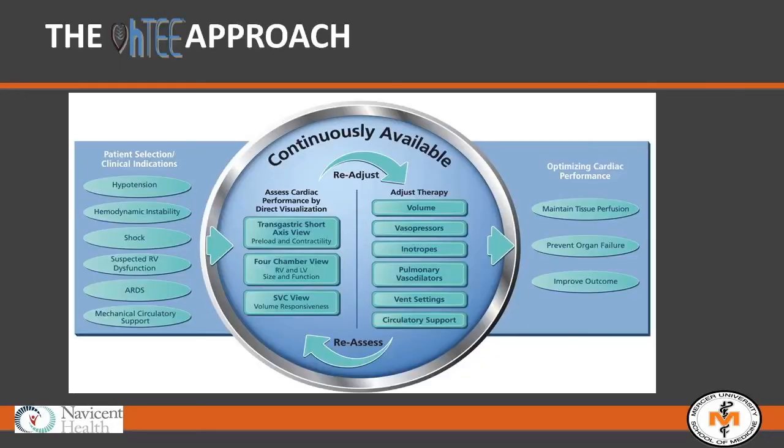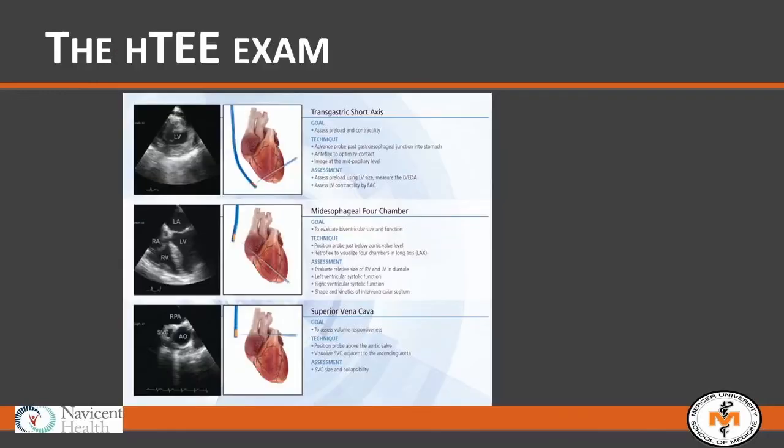The probe is about 17 French in diameter — about the size of a good NG tube. It's semi-flexible at the tip with a handle that allows for anaflexion, retroflexion, and torque to allow for satisfactory image capture. Because your access to cardiac performance is continuously available, you can assess your hypotensive or hemorrhagic shock patient, obtain your three views, decide where their needs may be, and make a therapeutic maneuver — whether to add volume, add pressors, change pressors, or de-escalate therapy.